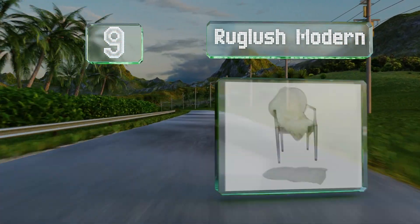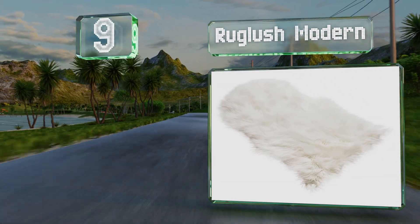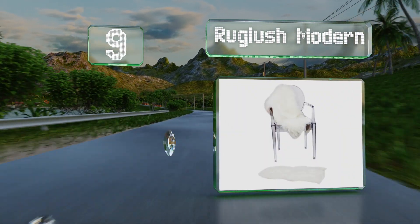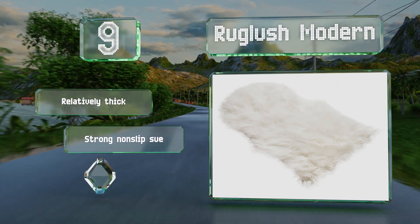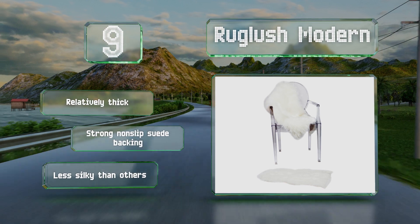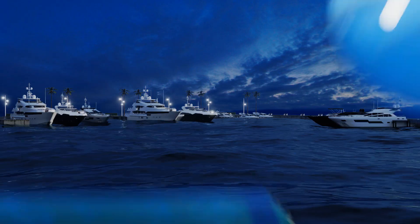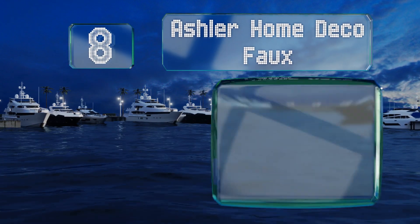At number nine, equally inviting in front of a fireplace as it would be covering the hardwood floor of a baby's room, the Rug Lush Modern offers a relaxing surface for pets and people to nestle down for a nap, and it will add a layer of softness to a firm chair or bench. It's relatively thick with a strong non-slip suede backing, but it's less silky than others.